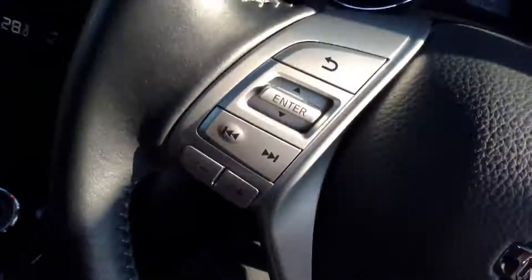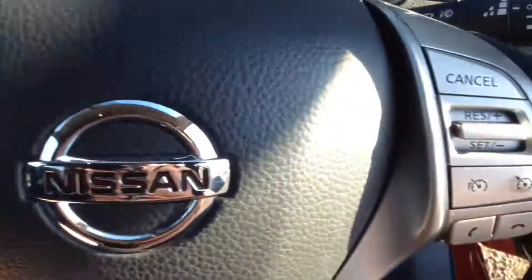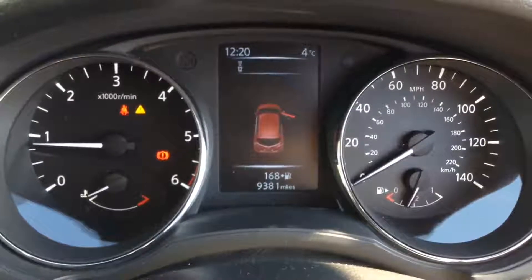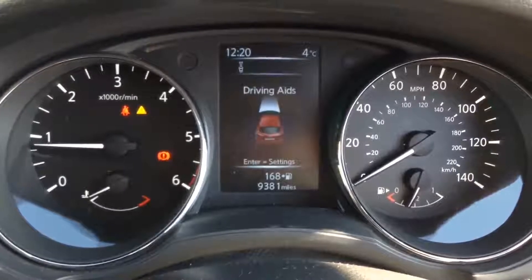The steering wheel is leather and multifunctional, with controls on the left for the audio system and on the right for the speed limiter and cruise control. The dashboard features a 5-inch colour TFT screen — very colourful, easy to read, and gives you lots of information including the driving aids available on this model.